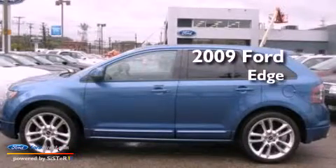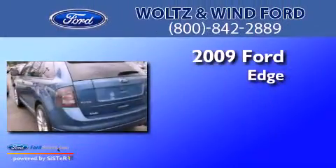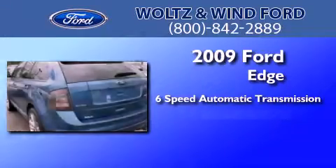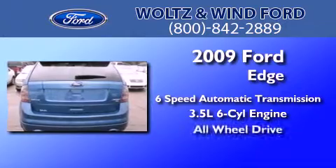This is a 2009 Ford Edge. This crossover has a 6-speed automatic transmission, a 3.5-liter V6, and the added safety and control of all-wheel drive.